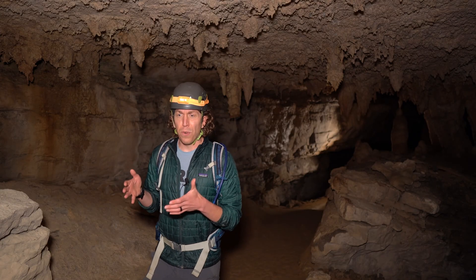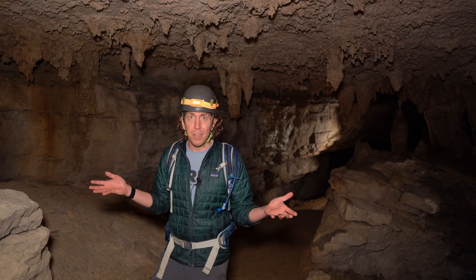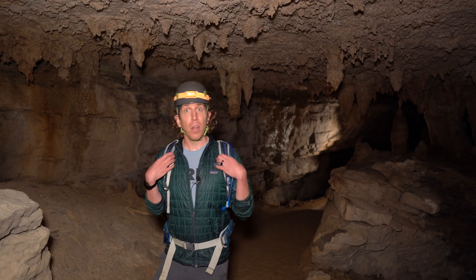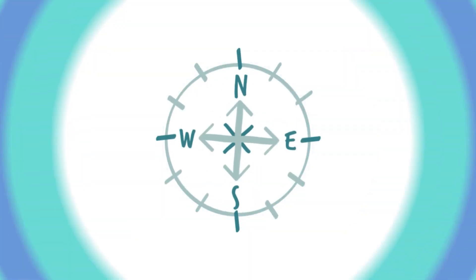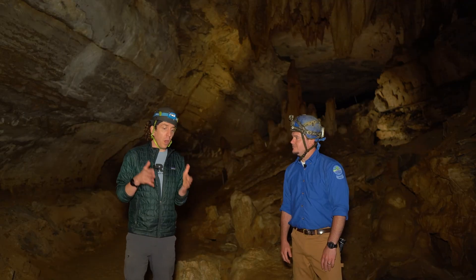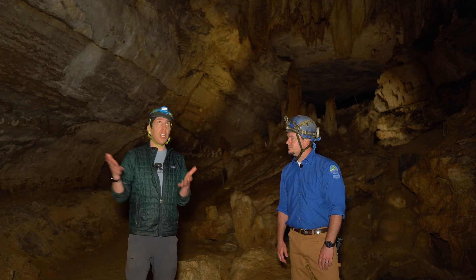Now, how do we go from a kind of weak acid to the world's longest cave system? I don't know. But you know who does? My friend and hydrologist, Bruce Hatcher. So, Bruce, we know that water reacts with limestone and breaks it down through a process of chemical weathering. How has water shaped Mammoth Cave?